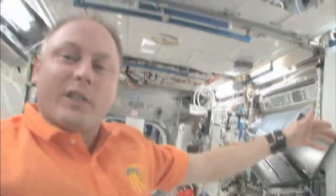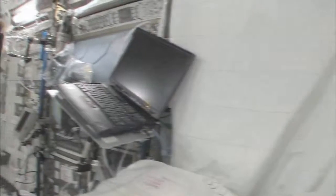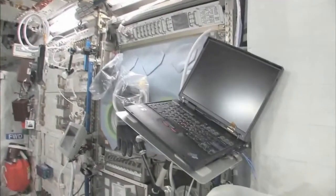Here we are in the Columbus module. You can see it's also spacious, though it's also cluttered because it's a great place to store things or temporarily stow them. It's not going to be this way forever — we're going to have it nice and clean pretty soon. We're flying back to Node 2.